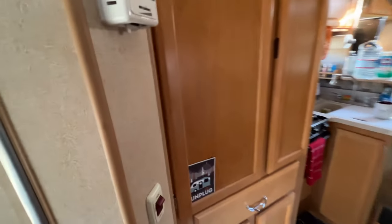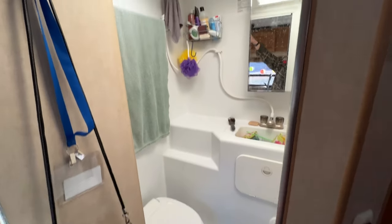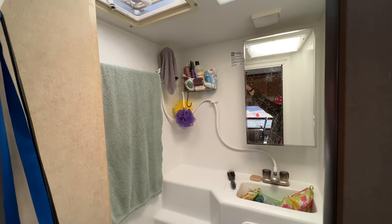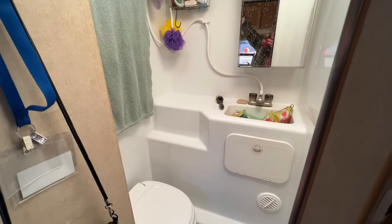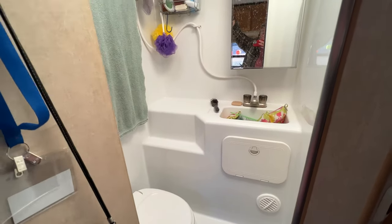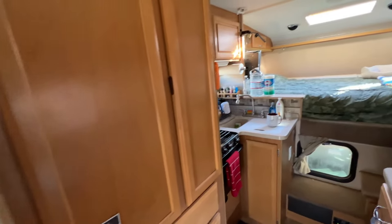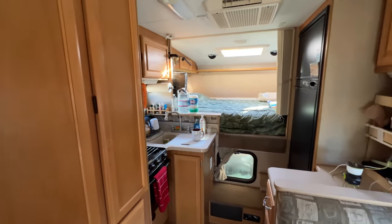The bathroom, which might be a little bit of a mess, is on the left here. The shower head's under that washcloth, which was there to dry. It's called a wet bath, meaning that if you take a shower, you're going to get the whole room wet — that is a drawback — but it's got a toilet, a 30-gallon tank for waste, a little sink, and a medicine cabinet.